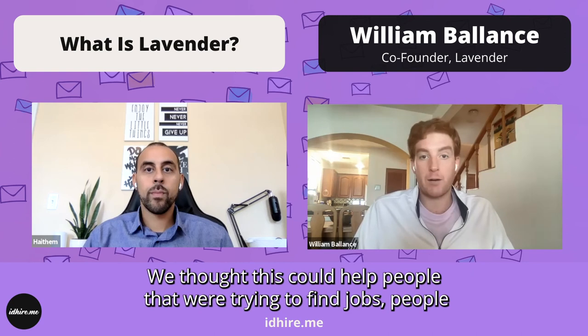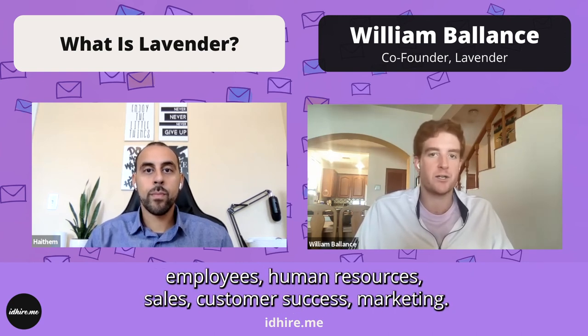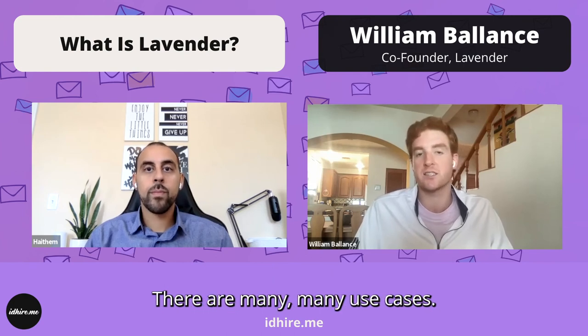We thought this could help people that were trying to find jobs, people trying to find employees, human resources, sales, customer success, marketing — there were many, many use cases.